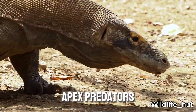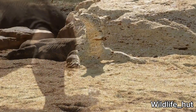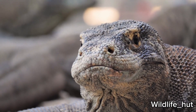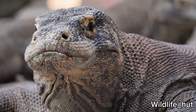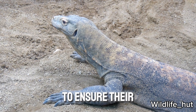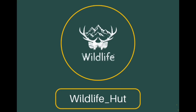They are considered apex predators, meaning they have no natural predators in their habitat. Komodo dragons are protected by law in Indonesia to ensure their conservation.